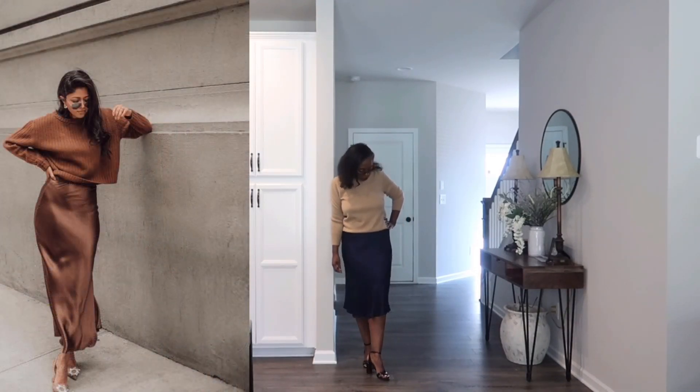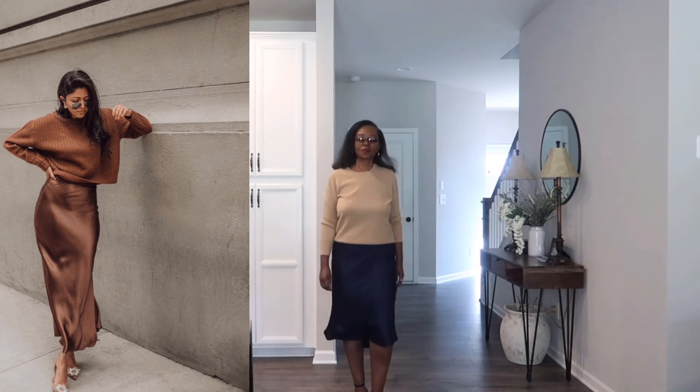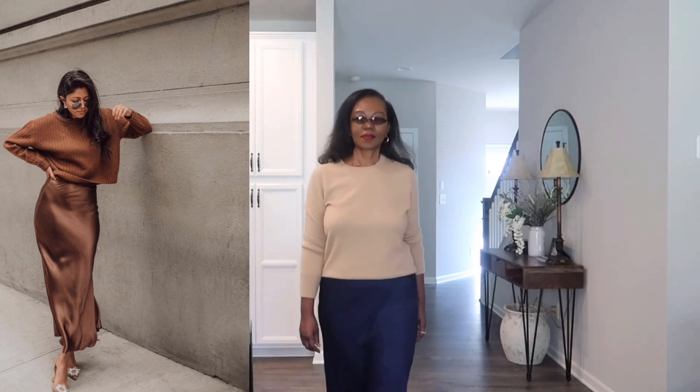Let me know what you think in the comment section below about the outfits I'm putting together. I would love to hear your feedback — if there's something you would do differently or add to the outfit, or even if you liked it. I really appreciate your comments, so please remember to leave me one down below.